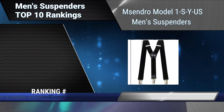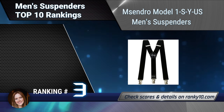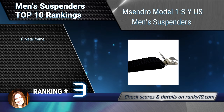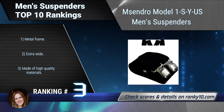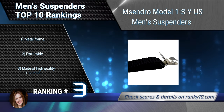Ranking number 3: Mcentro Model 1 SYUS Men's Suspenders. These are fully adjustable and elastic, and are great for any trousers, jeans, or shorts. One size fits all. Made of 74% polyester, 26% elastidine, and metal frame. Extra wide and made of high quality materials.